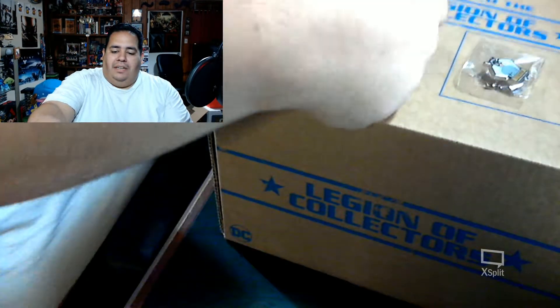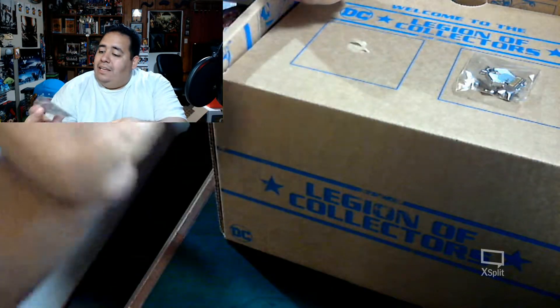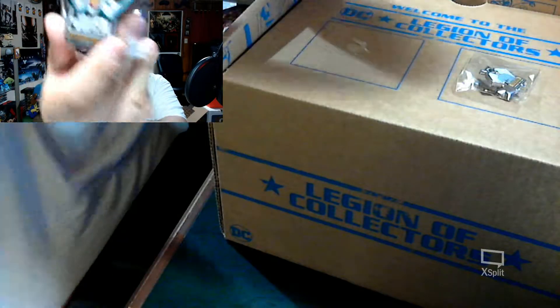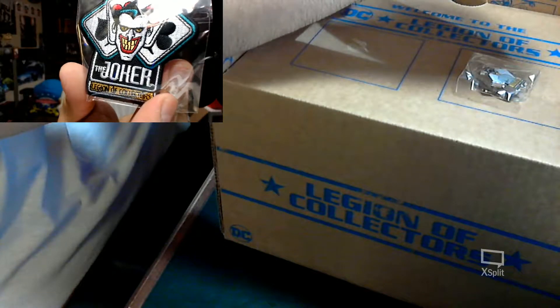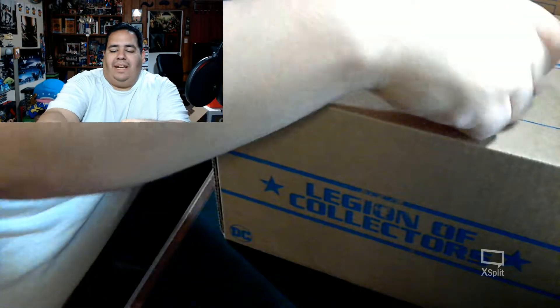First thing out of the box you can see is our patch, which is the Joker — really cool. It says Legion of Collectors right there on the bottom, and it's got the playing cards behind him. That's really cool.